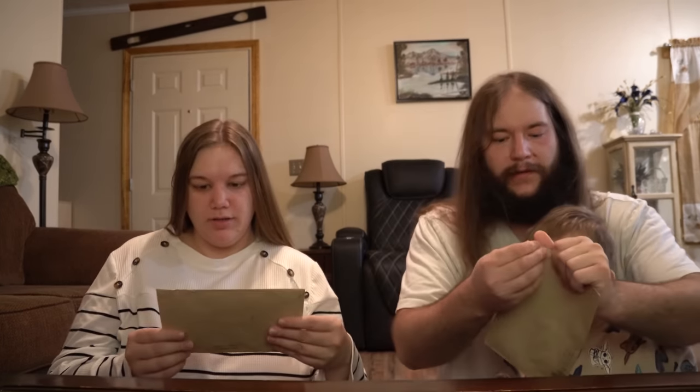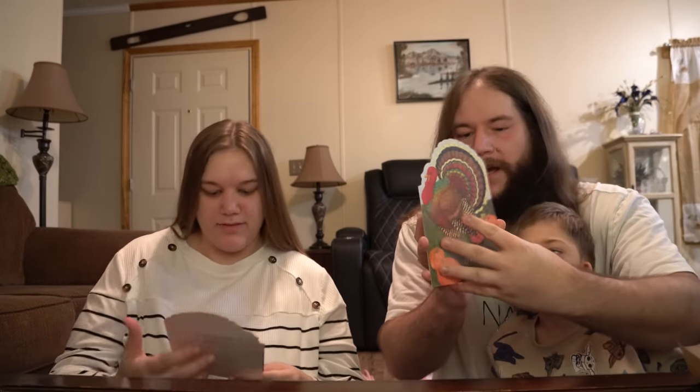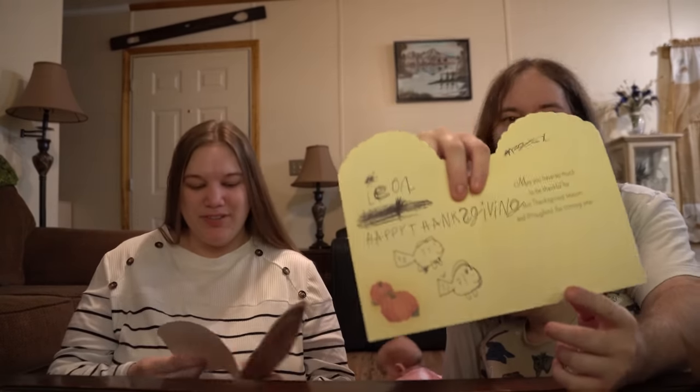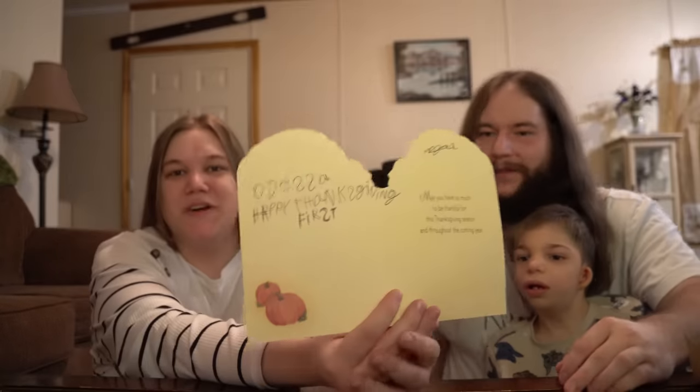We have two letters from Megan. This one says 'Happy Thanksgiving.' May you have so much to be thankful for this Thanksgiving season and throughout the coming year. Happy Thanksgiving to Leon, from Megan — and there are little fish on it! And this one's for Odessa and it says 'First' — even on the front she wrote 'First Thanksgiving.' That's so cool. Thank you so much, Megan.